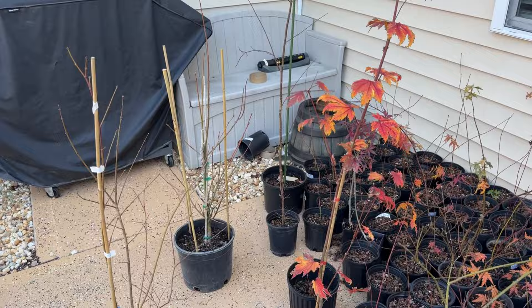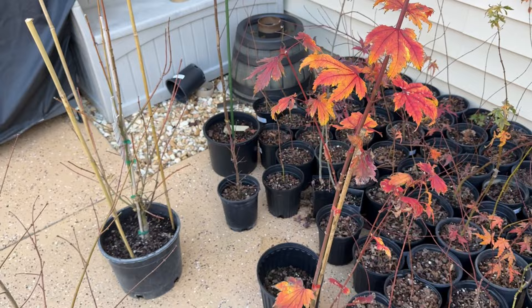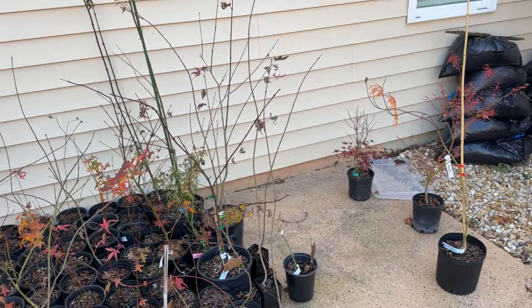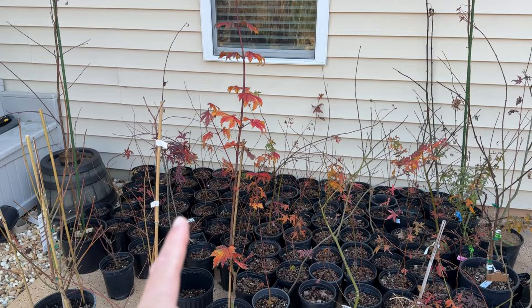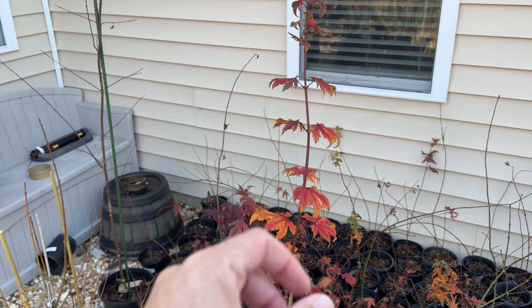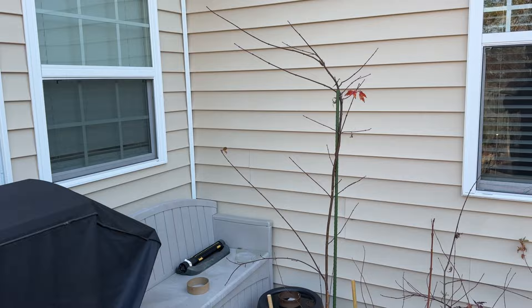Indian Summer — look at that, it still has nice colors after maybe two or three weeks of really nice fall color. Most trees give me that nice fall color and then immediately dry up and start dropping leaf, but my Indian Summer still has a considerable amount of leaf even as it's begun dropping. It is on my hero list.